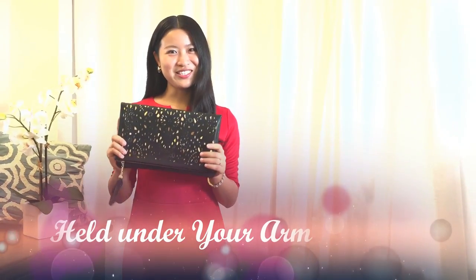For oversized clutches, you can just hold it under your arm when you need to hold a cocktail or shake hands with people.